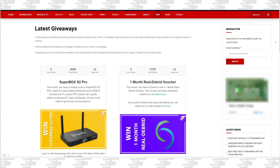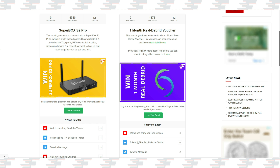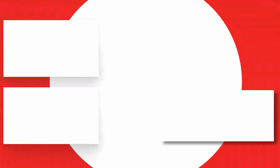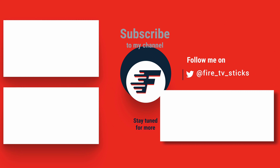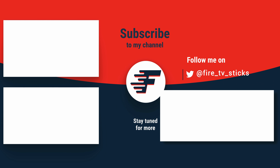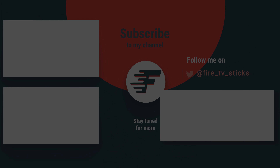Products and services that you can win change on a monthly basis, so make sure that you keep this page bookmarked so you can check back regularly and enter all of my free giveaways for your chance to win. I'll see you next time.